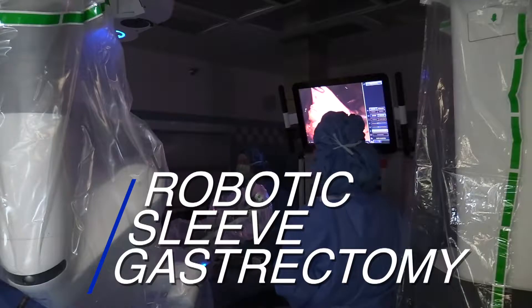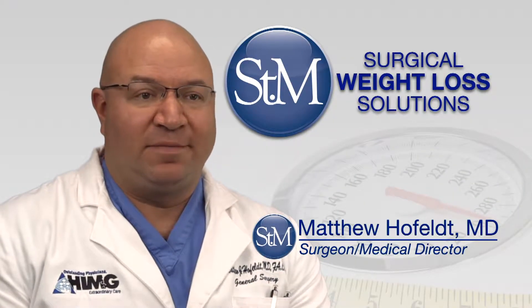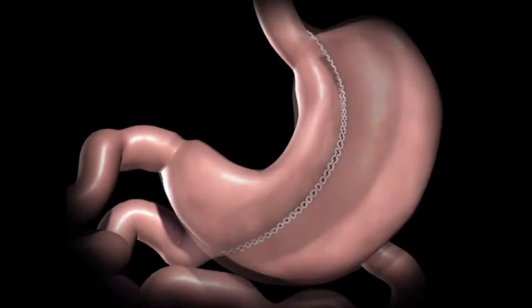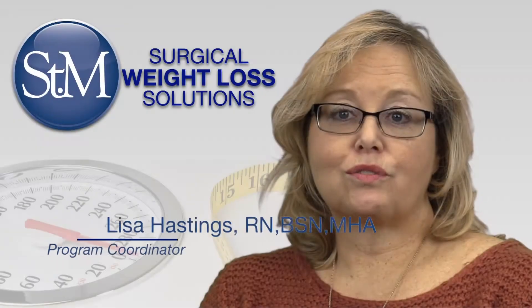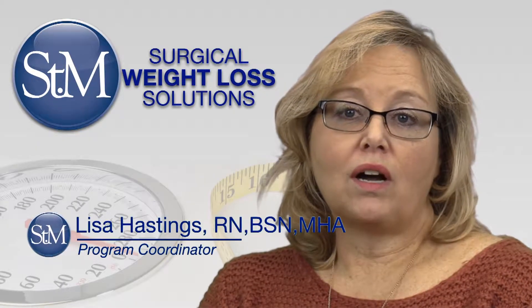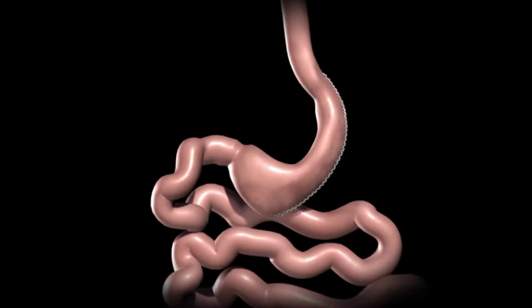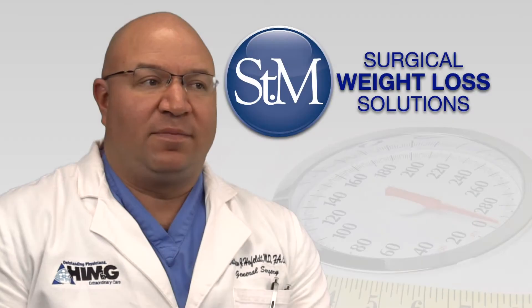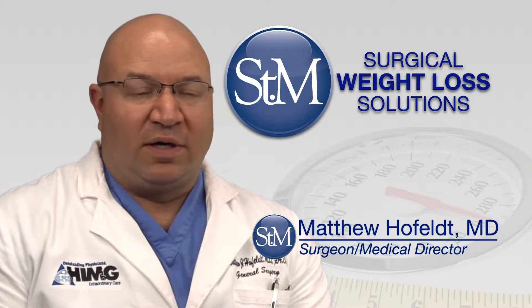We're taking out part of the stomach, which basically creates a sleeve or a tube — turns the stomach into a tube which restricts the amount of food that the patient can have. A normal stomach holds anywhere from one to one and a half liters of food and fluid, and you're going from that to holding about four ounces of food and fluid.